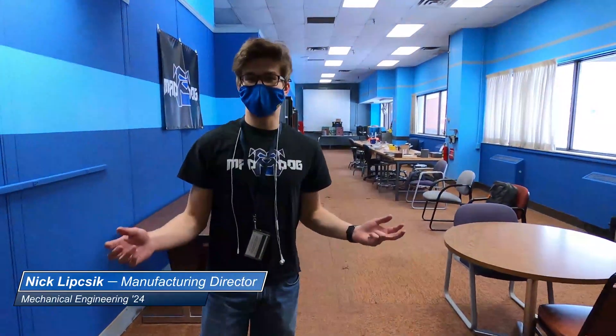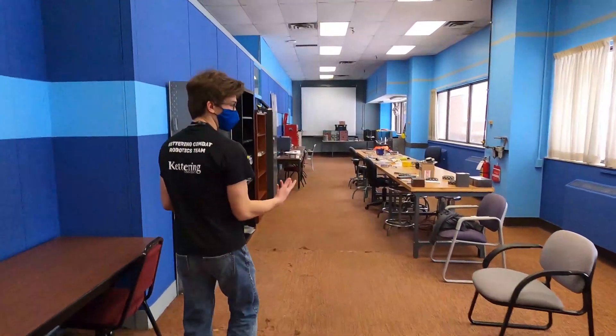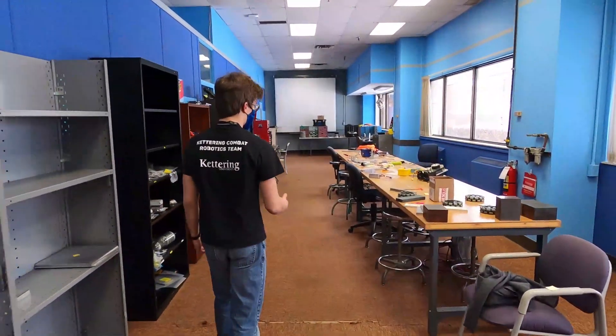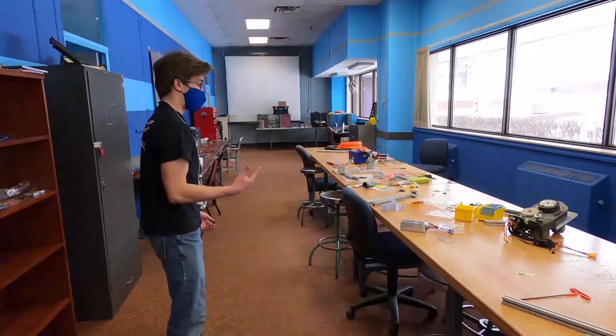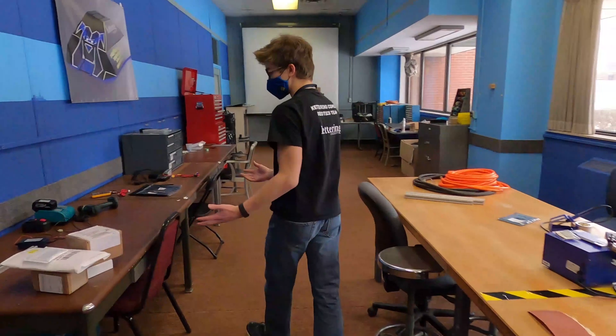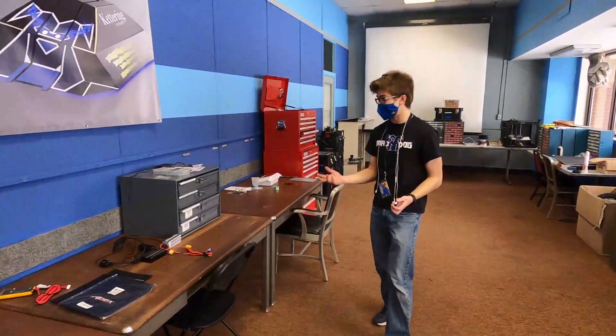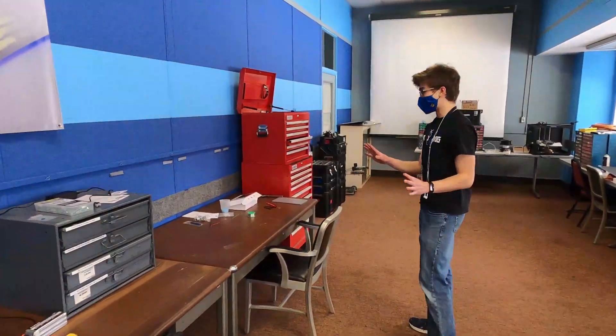Welcome to the Kettering University Combat Robotics Team's build space. Over on these tables, you'll see where we do a lot of our mechanical work. You'll see things like hand tools, raw stock, and off-the-shelf components yet to be assembled. Here's where we do a lot of our electrical work, so you can find things like soldering irons or lithium polymer chargers.